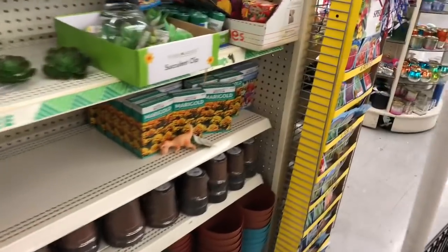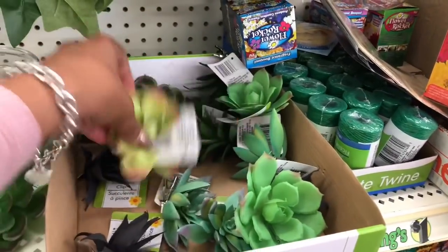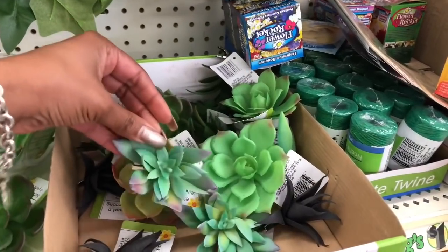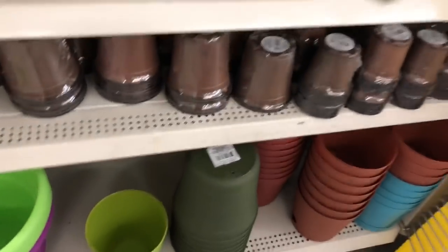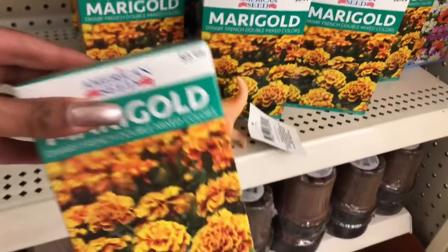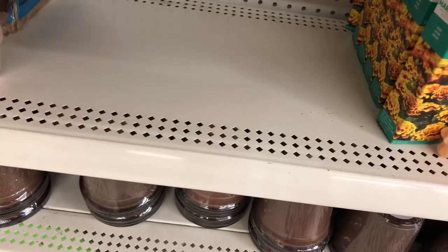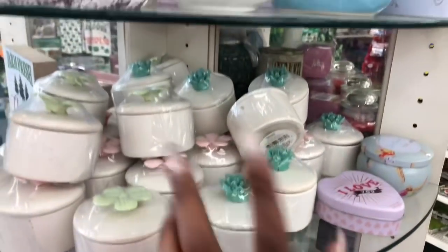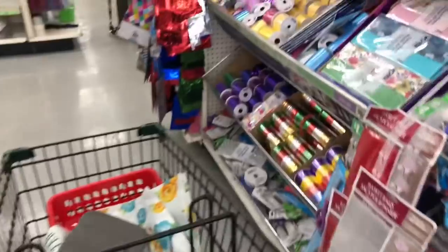They got tomato trellises — I want to plant so bad, it's coming though. These succulent clips are really cool for a dollar — you can make all kinds of stuff with them. They have garland as well, very spring-themed. The marigolds are 2.99 elsewhere but here for only a dollar — not bad. They also have a three-pack of planters. I actually only came in here for shrink wrap, ribbon, and bows for my gifts, but my cart is getting full — of course it is.